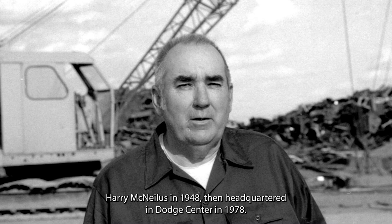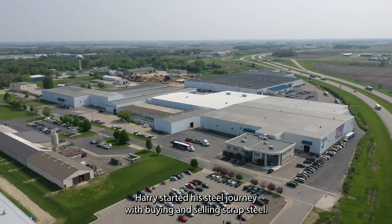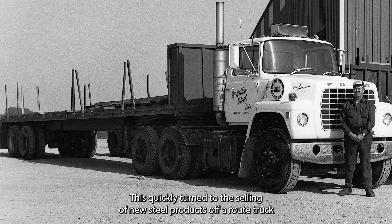McNeilis Steel was founded by Harry McNeilis in 1948, then headquartered at Dodge Center in 1978. Harry started a steel journey with buying and selling of scrap steel, which quickly turned into selling new steel products off a route truck.